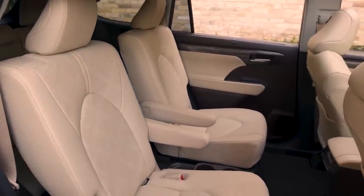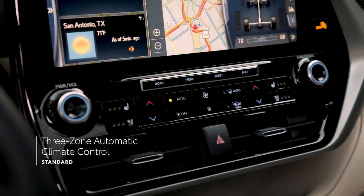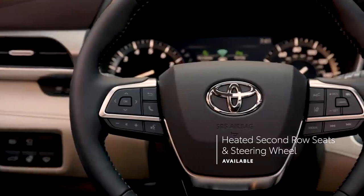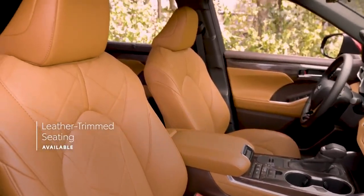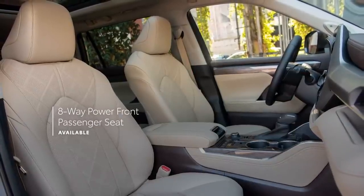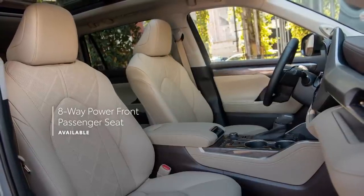Highlander doesn't come up short on comfort offerings either, with standard three-zone automatic climate control, several available features like heated and ventilated front seats, heated second-row seats, and heated steering wheel, and even standard leather-trimmed seating on Limited and Platinum grades. And speaking of seating, Highlander XLE, Limited, and Platinum all now include a front passenger seat with eight-way power adjustability for 2022.